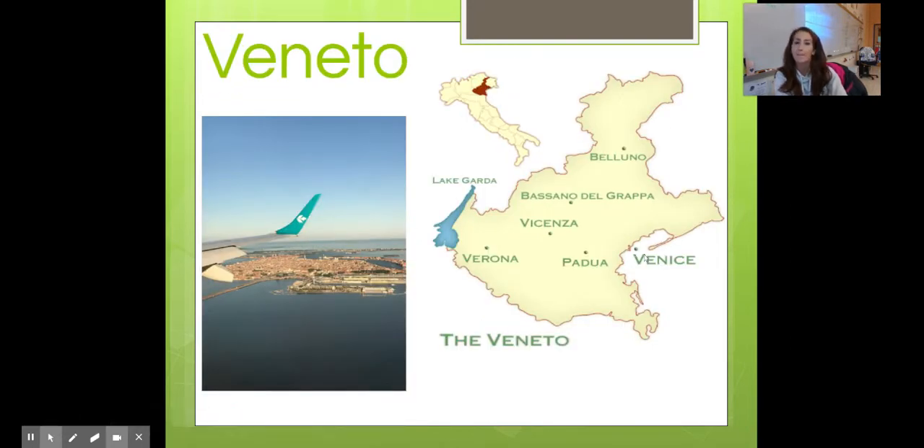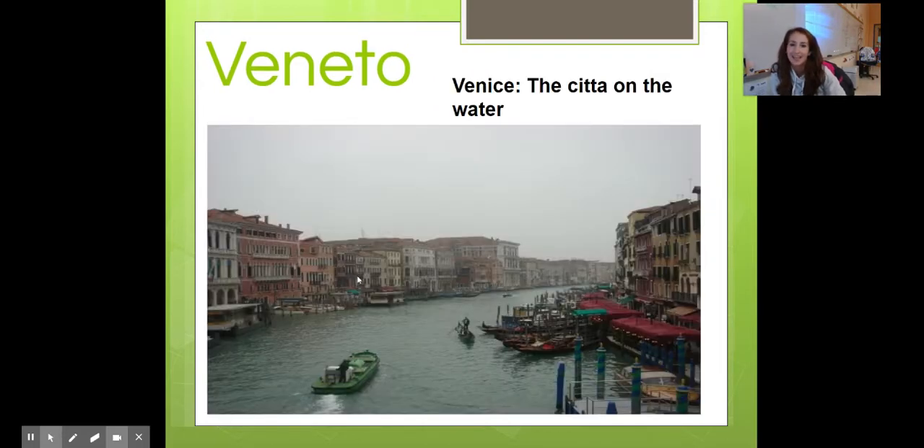Veneto — many of you have heard of Venice before. It's that città, city on the water. This is actually a picture I took from my last trip there a couple years ago — this is what it looks like when you fly into Venezia. There are no cars in Venezia. Like I mentioned, it is a città on the water — this is a street.